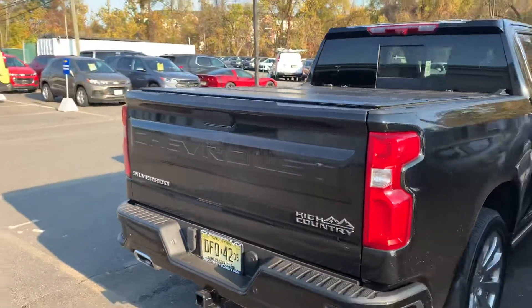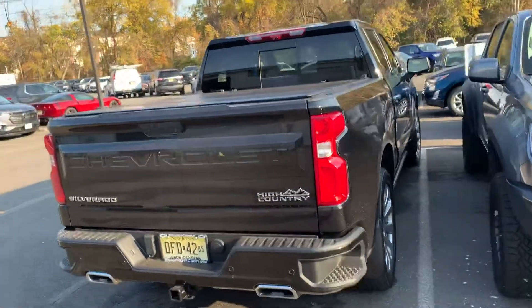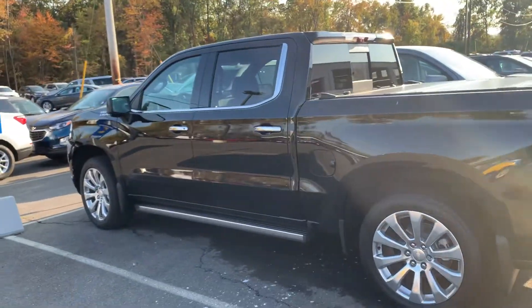I thought I'd take a quick video to see if you're interested. 2020s are getting very slim right now, with all the great rebates available. Let me know what you think. Again, Jim at Bridgewater Chevy — we'll talk to you soon.